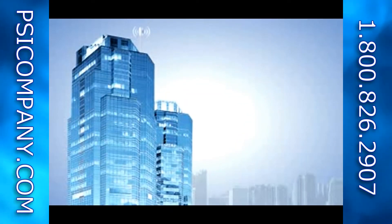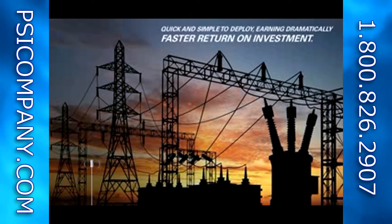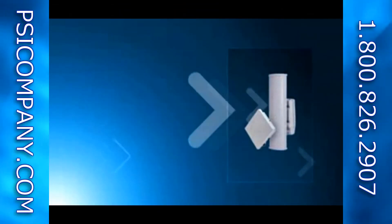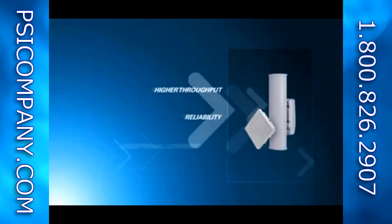An innovative zero-footprint design, plus all outdoor integrated radios and standards-based servers, make the PMP320 amazingly quick and simple to deploy, earning dramatically faster return on investment. As a licensed solution, the PMP320 delivers whole new levels of reliability, along with higher throughput and exceptional coverage.